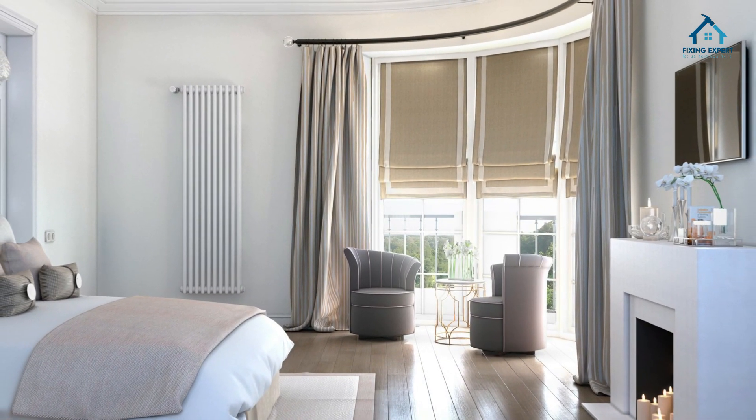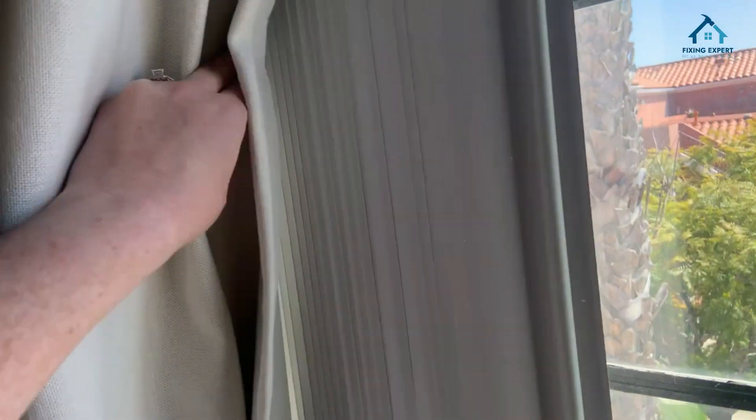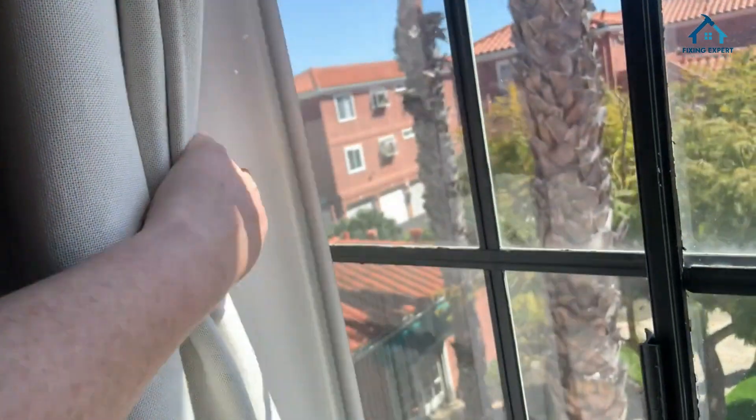Durability: linen is a tough contender when it comes to durability. Temperature regulation: linen has natural insulating properties, helping to keep your space cool in summer and cozy in winter. Say goodbye to extreme temperature fluctuations.